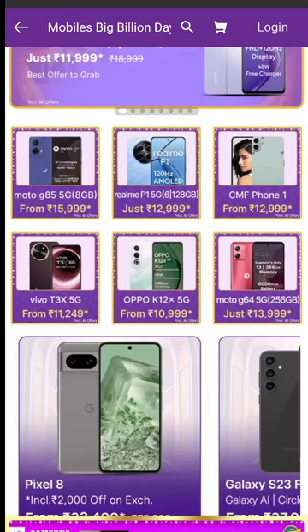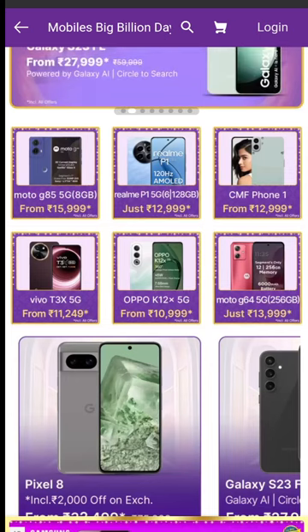This phone features the Dimensity 380 processor. The design is good and the performance is solid.